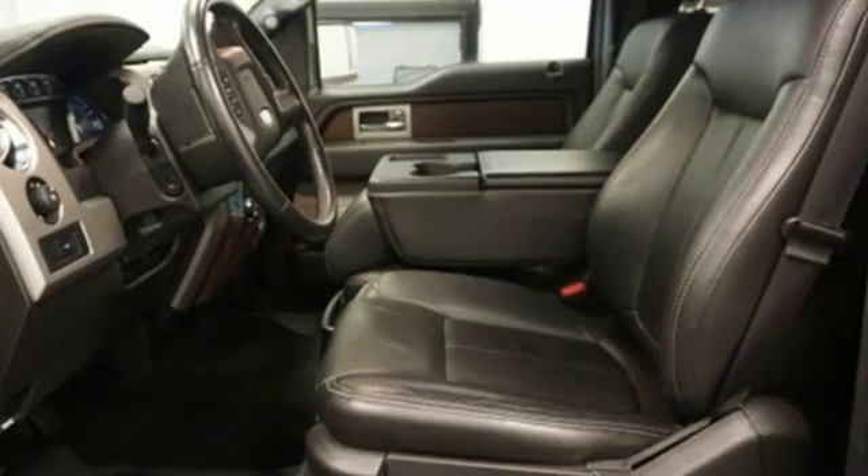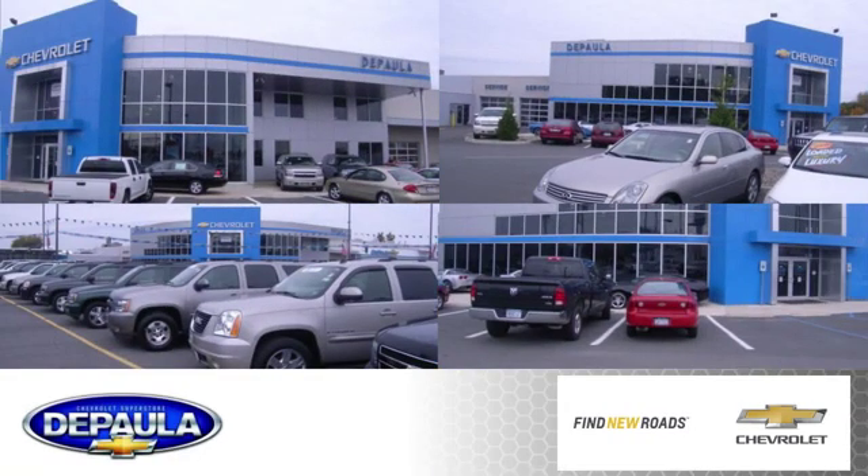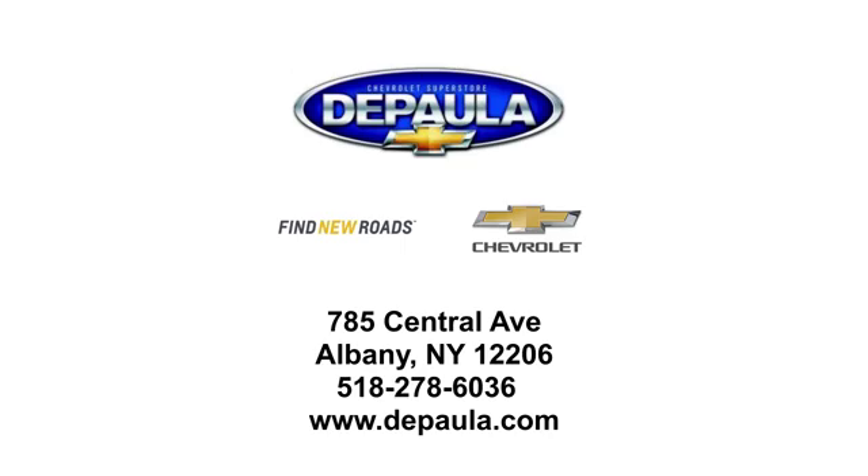You need to drive it to believe it. See it for yourself today. DePaula Chevrolet is your Albany Chevrolet dealership. We're conveniently located at 785 Central Avenue in Albany, New York.